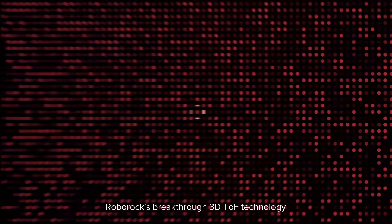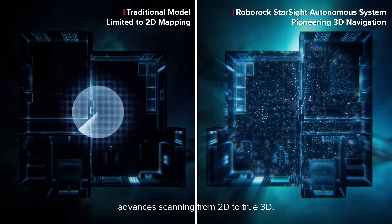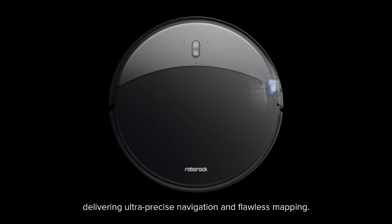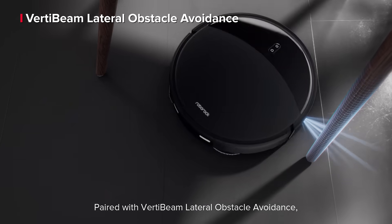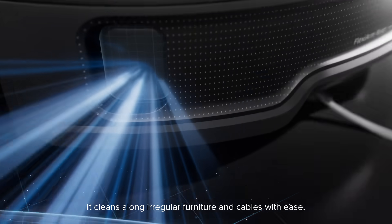Roborock's breakthrough 3D TOF technology advances scanning from 2D to true 3D, delivering ultra-precise navigation and flawless mapping. Paired with VertiBeam lateral obstacle avoidance, it cleans along regular furniture and cables with ease.